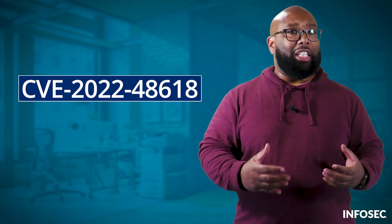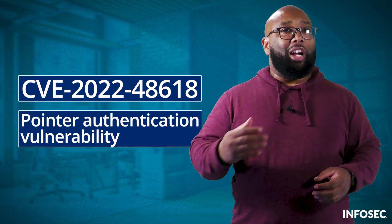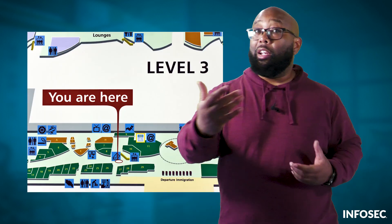So what is the flaw? The vulnerability labeled CVE-2022-48618 is a pointer authentication vulnerability. In computing, a pointer is a variable that indicates the location of something else. Think of it like the "you are here" sign on a map — its job is to help you locate a section of memory in the computer.